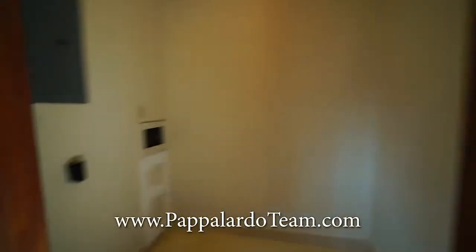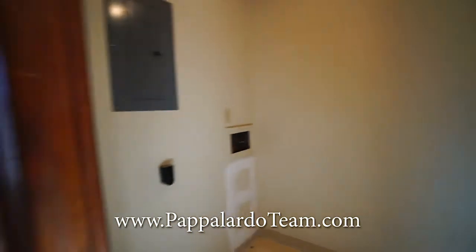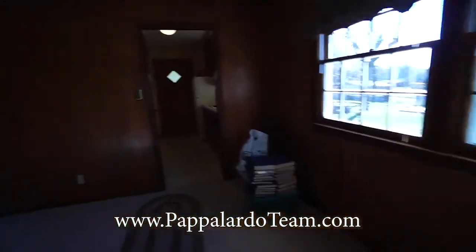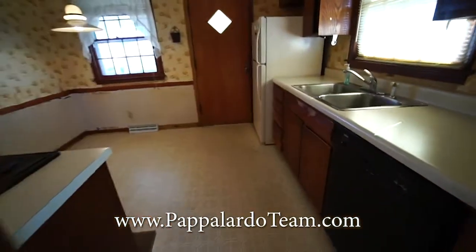Right here is the laundry room. It's a good size. You've got your breaker box right there. And then over this way is the kitchen and breakfast or dining area.